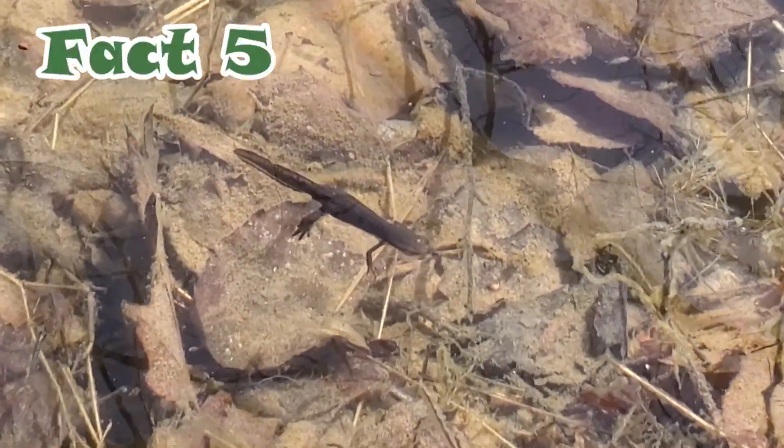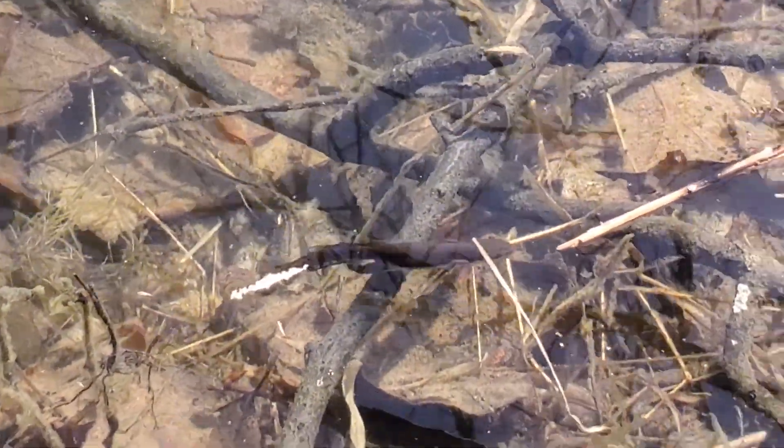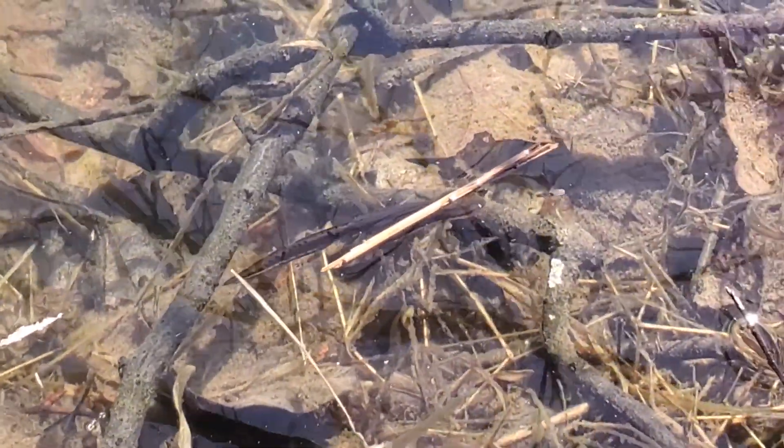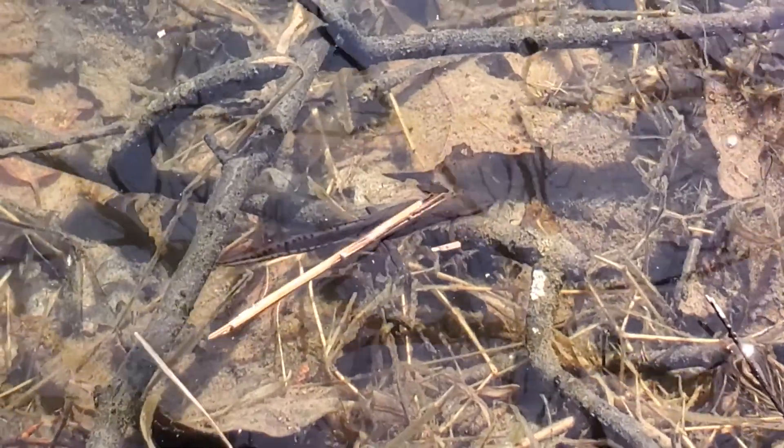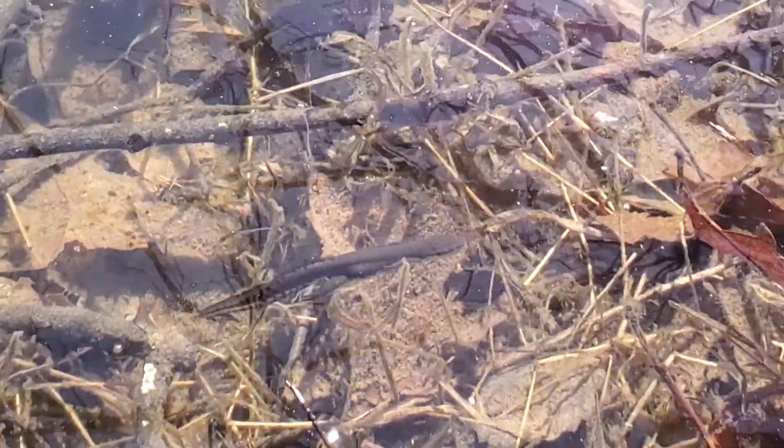Their environment is they live in swamps, ponds, freshwater pools, and lakes, and slow-running streams. And all of that is freshwater.